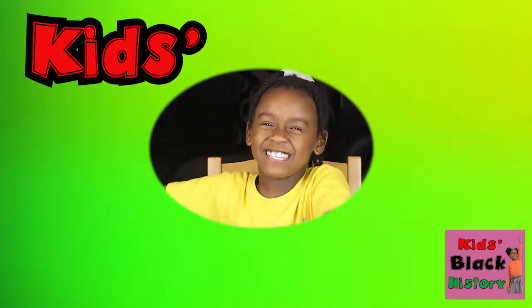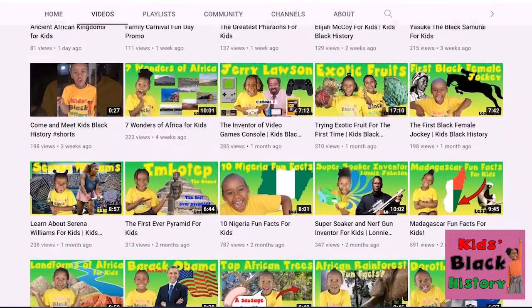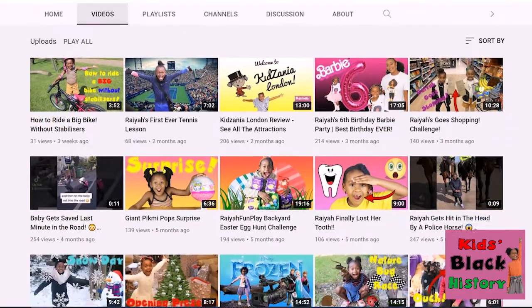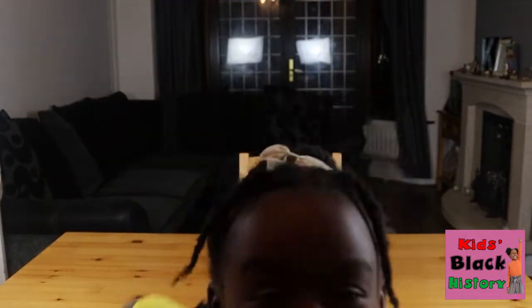Unfortunately guys, we ran out of time! I hope you liked watching this video on Kids Like History. Make sure you smash the thumbs up and subscribe — check out all the other episodes on Kids Like History. I'll see you in the next video — bye guys, bye guys, bye! Peace, love you fans!